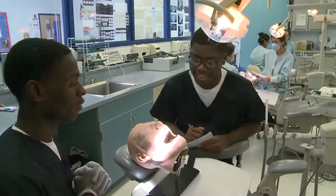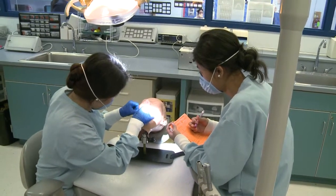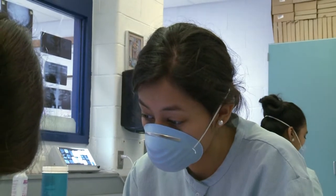In my class they learn hands-on, they learn their clinical skills, they're learning their terminology, the portion that supports all of the clinical. They learn all the different specialties of dentistry, every aspect of dentistry and various other things that go in dentistry that you wouldn't get in a textbook.